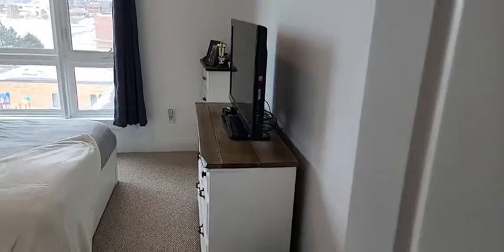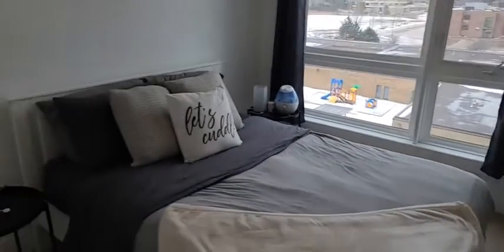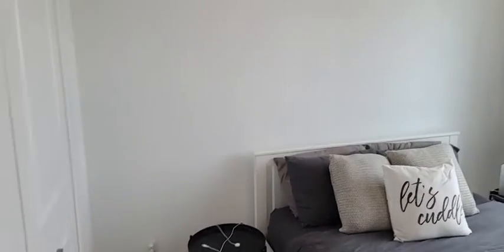There's hardwood in the main area and carpet in the bedroom, which is nice and cozy. And again, it has granite in the kitchen as well as in the bathroom.